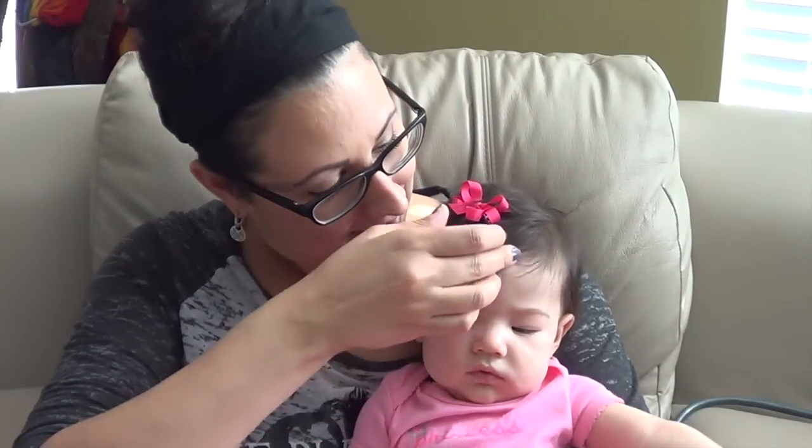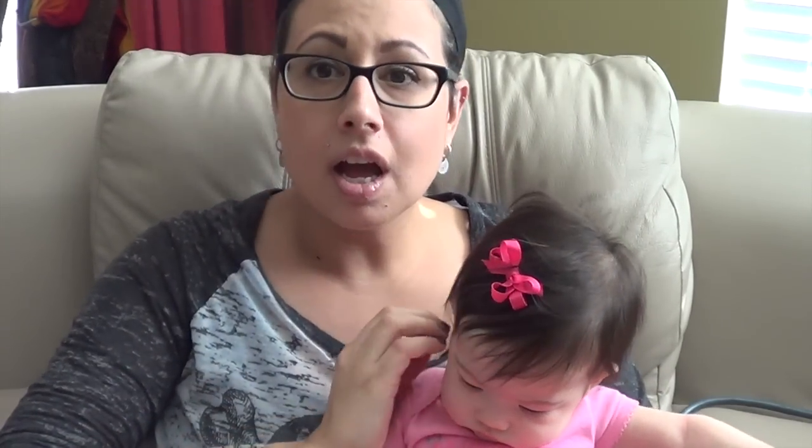I'm going to pan the camera down so you can see her sitting on my lap here. Can you say hi, Mama? Look at this hair — it got so long.